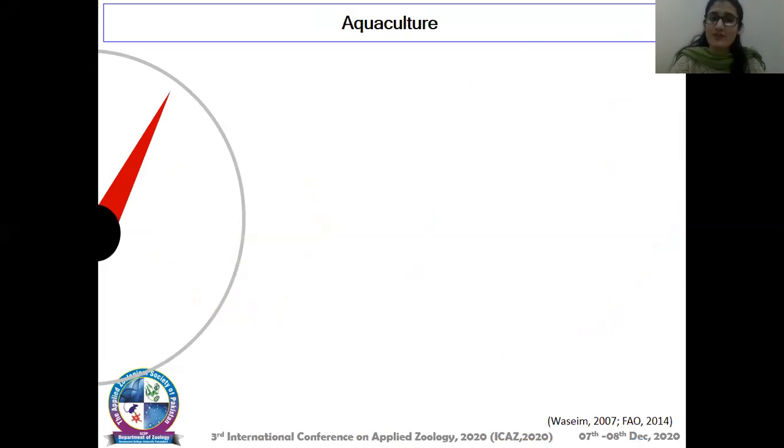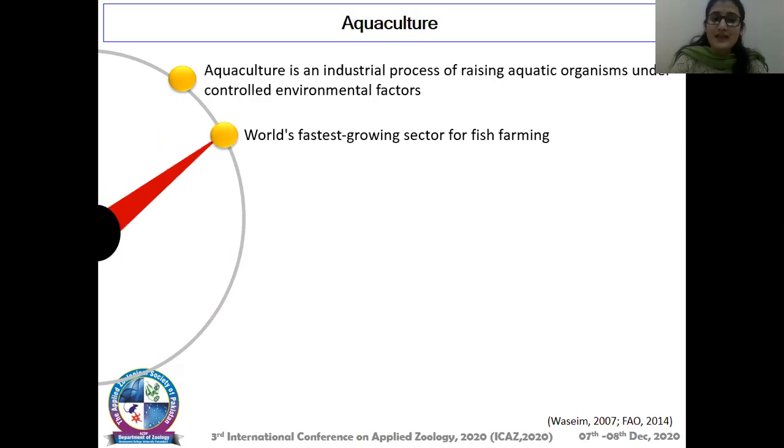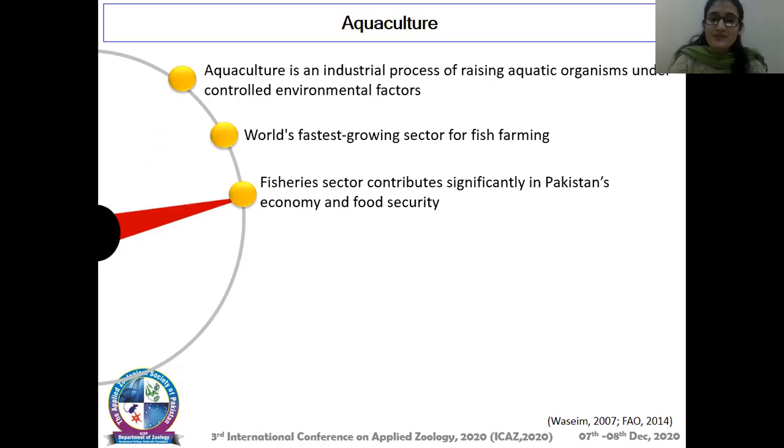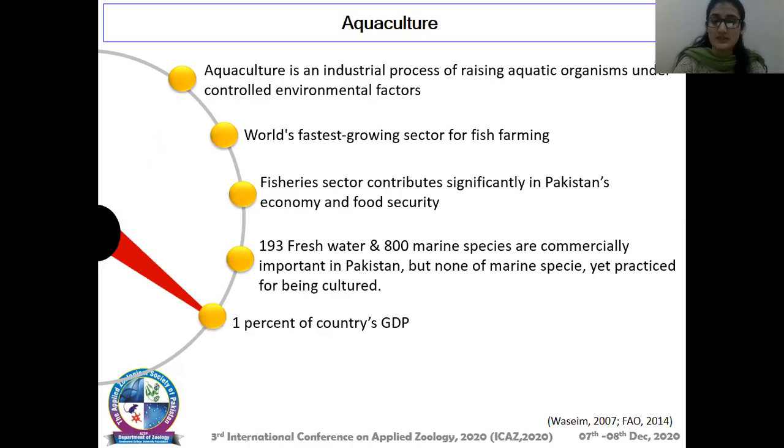Here is an introduction to aquaculture. Aquaculture is an industrial process of raising aquatic organisms under controlled environmental factors, and it is considered the world's fastest growing sector for fish farming. The fisheries sector contributes significantly to Pakistan's economy and food security. About 193 freshwater and 800 marine species are commercially important in Pakistan, but none of the marine species are yet practiced for being cultured — only freshwater species are cultured in Pakistan.